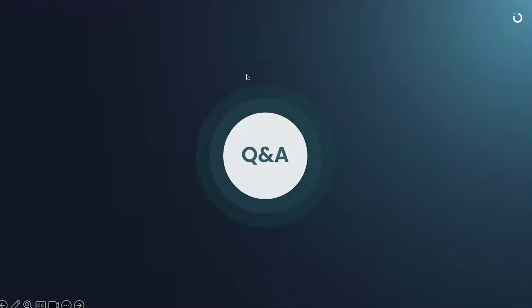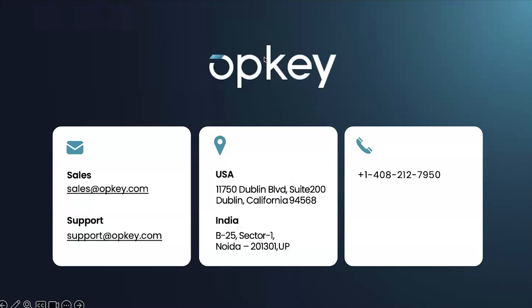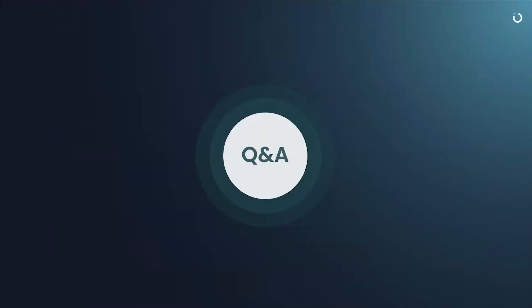Q: Does this support payroll data validation for quarter and year-end processing, including tax filing and W2? Yes — W2 is included, and payroll validation every quarter is also included. OpKey incorporates all of these validations and data validations at every stage and cycle. Whenever there are cycles and releases, they are immediately part of the solution.